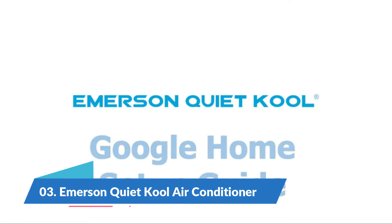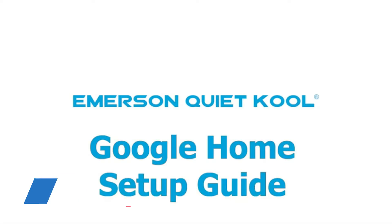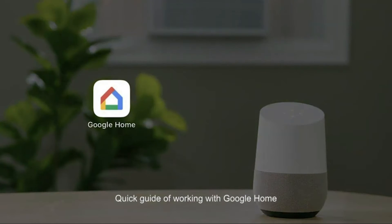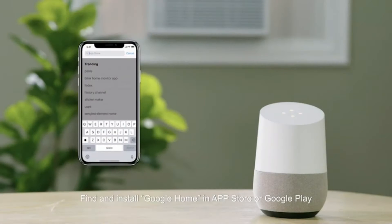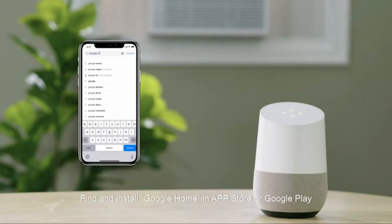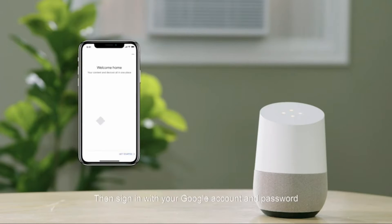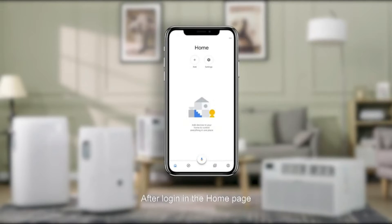Number 3: Emerson Quiet Cool Air Conditioner. Dimensions: 25.4 inches D x 23.6 inches W x 17.9 inches H. Window opening maximum width, window opening minimum height, window opening minimum width. Product weight: 105.82 pounds.